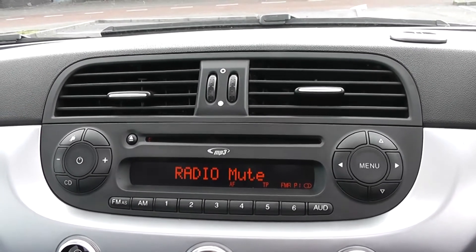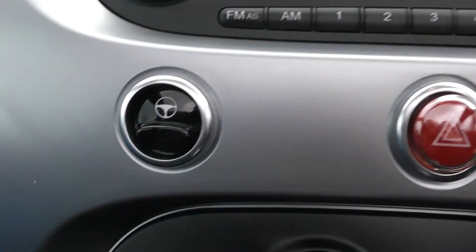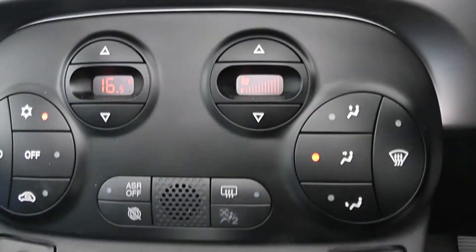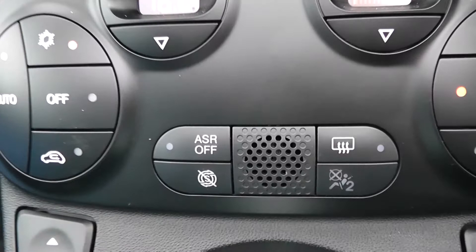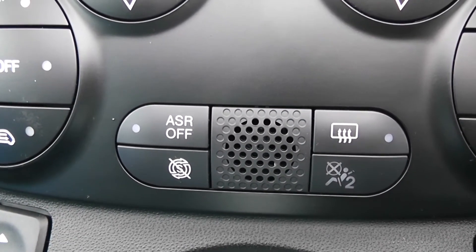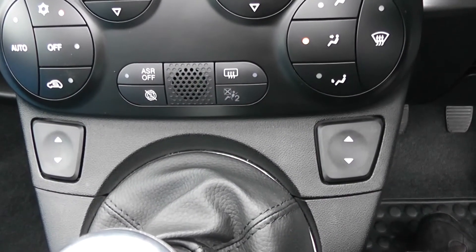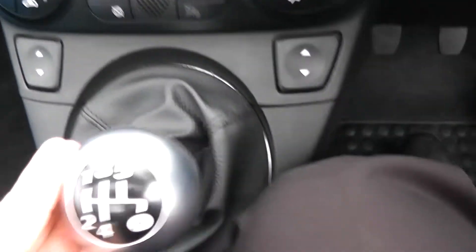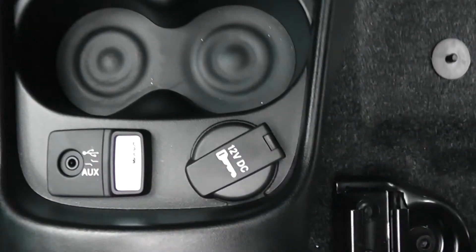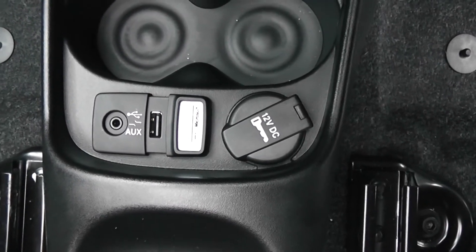You can also stream media from Bluetooth compatible devices straight to the vehicle without the need for any wires. Moving down, you have your city steering which enables the steering to slacken off in those tighter areas. Moving down you have your air climate controls including your auto stop-start technology — this allows the engine to switch off whilst idle, for example at lights, and then re-engage once the clutch is depressed. You have your electric window adjustments for the front of the vehicle. This is a manual vehicle with five forward gears. Cup holders in the middle with a power outlet, USB input and an auxiliary input for all your various gadgets.